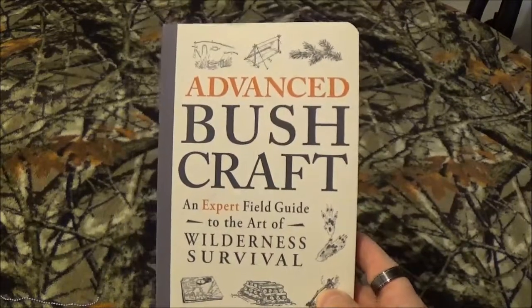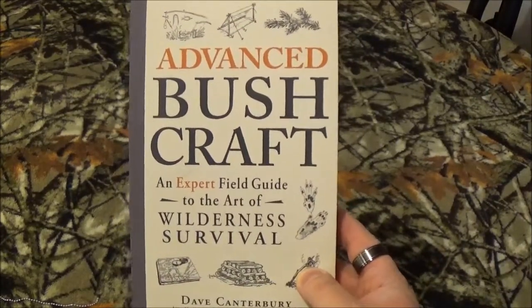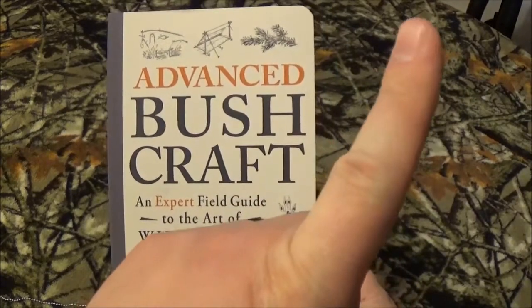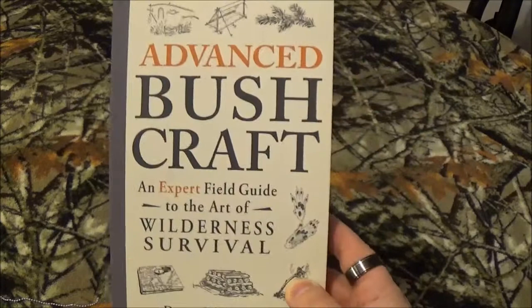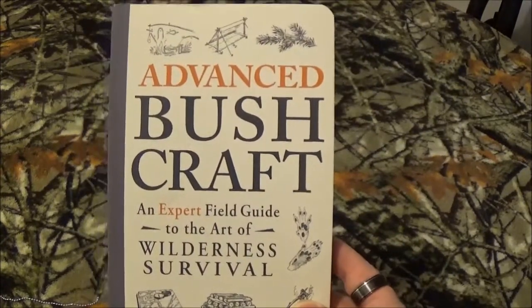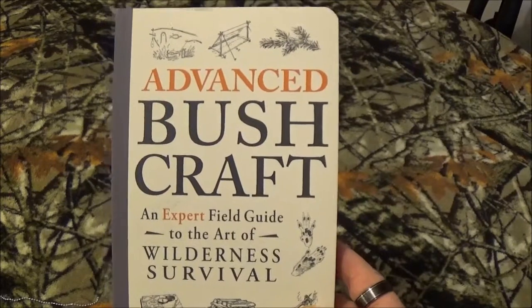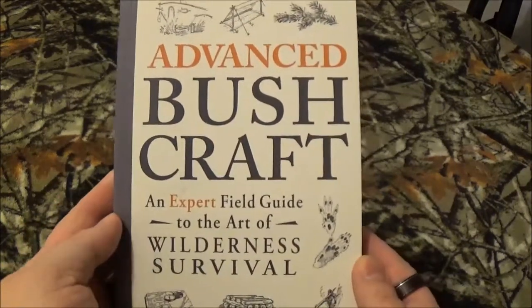Thank you so much for staying with that intro. As I said before, as we were reviewing one of these books before — and I'm going to put a card up here that you can click on to go see that review — he's done four books. As we showed you before, there's Bushcraft 101, and today we're taking a look at Advanced Bushcraft.